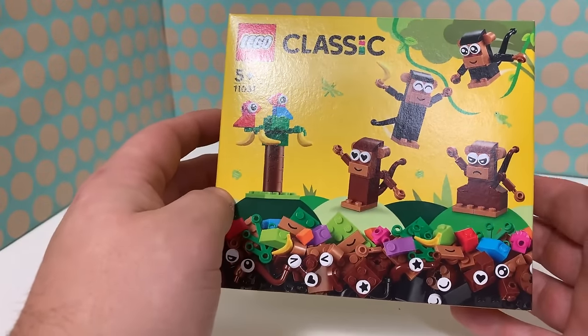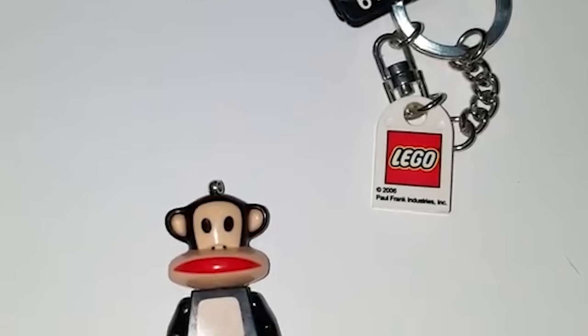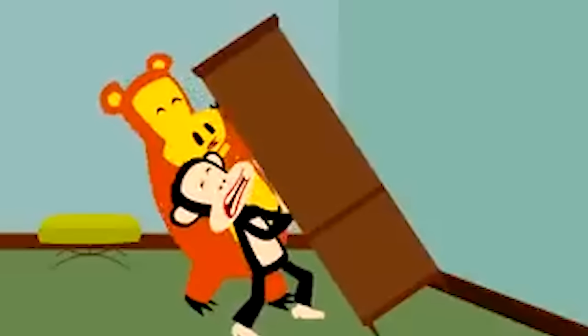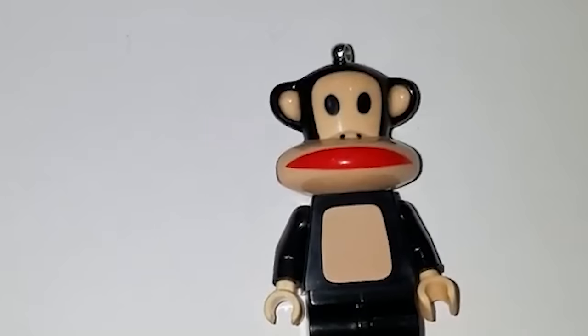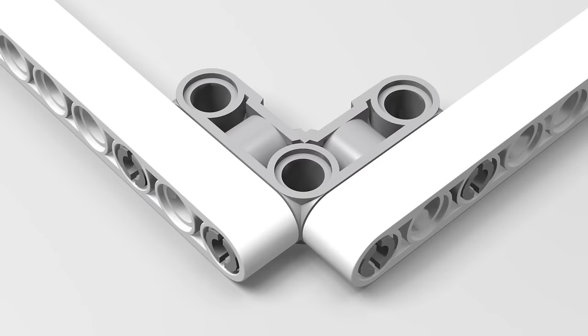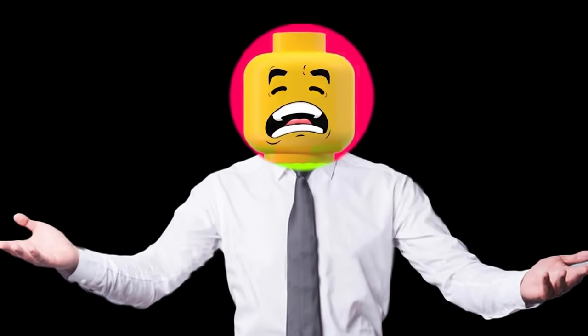This is an extremely cursed LEGO item that no one wants to sleep next to — the monkey keychain from the animation Julius and Friends, which shouldn't even be a kid show in the first place. This LEGO monkey figure has two completely dark eyes with a mouth longer than this cursed LEGO part. The worst part is I don't know which one is more cursed.